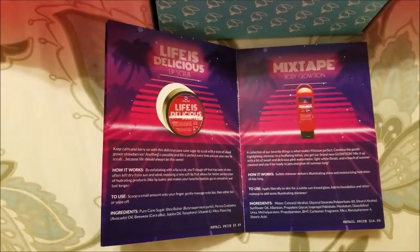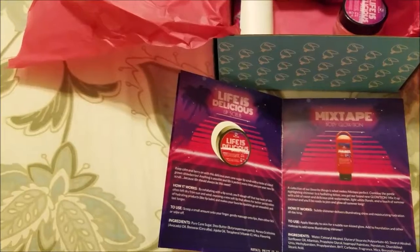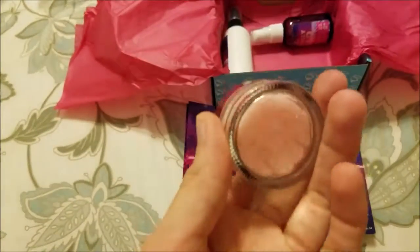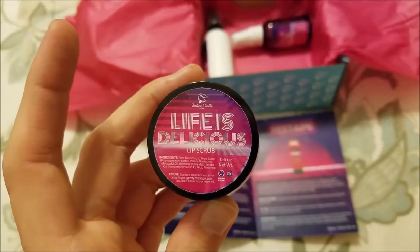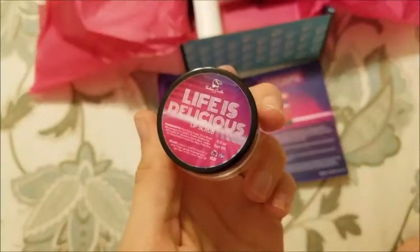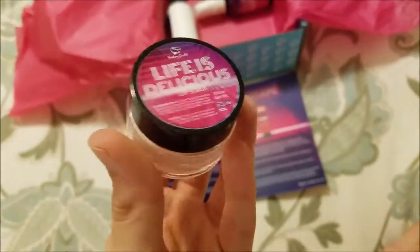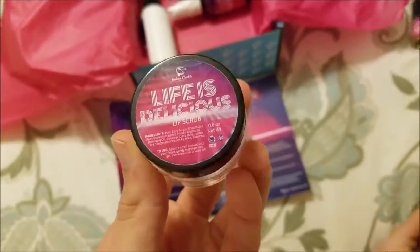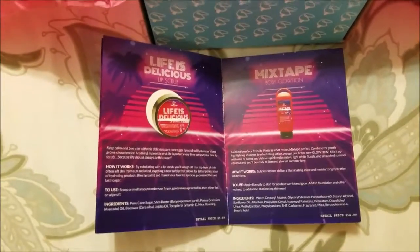Up next we've got Life is Delicious — a lip scrub. It says strawberry, you can exfoliate. It looks kind of sugary in there. I tried it — this straight up smells just like strawberry candy. This will be good to use because my lips do need exfoliation; as much as I use chapstick this would still be beneficial.